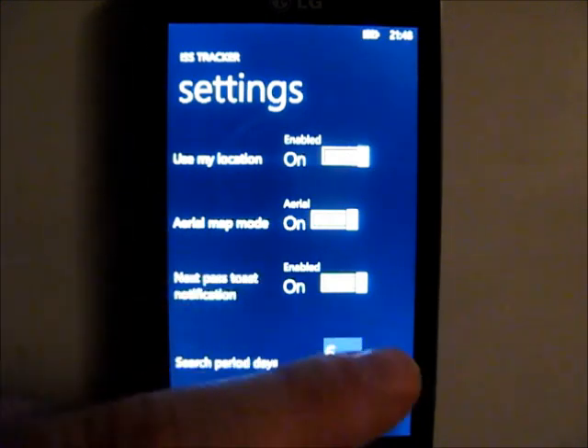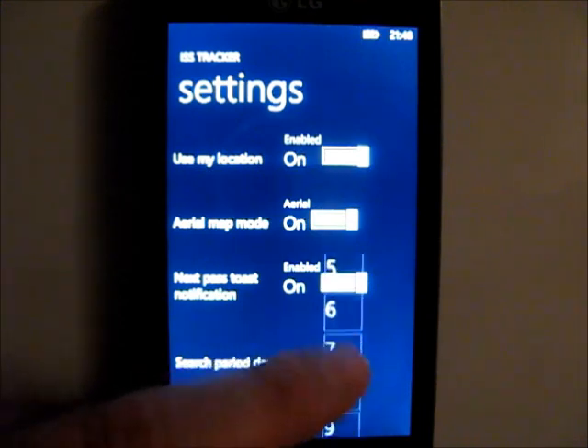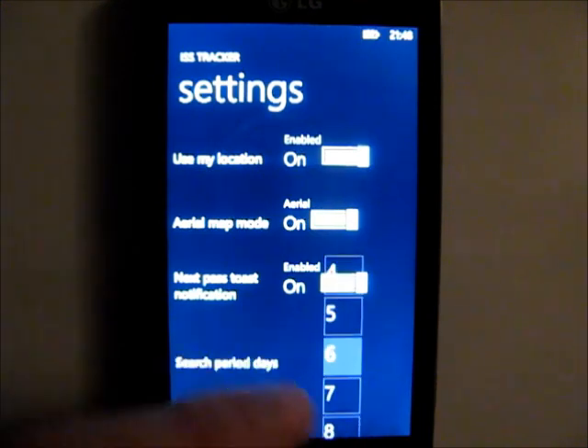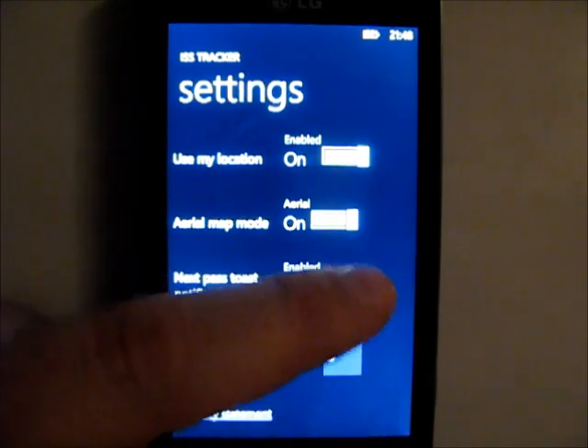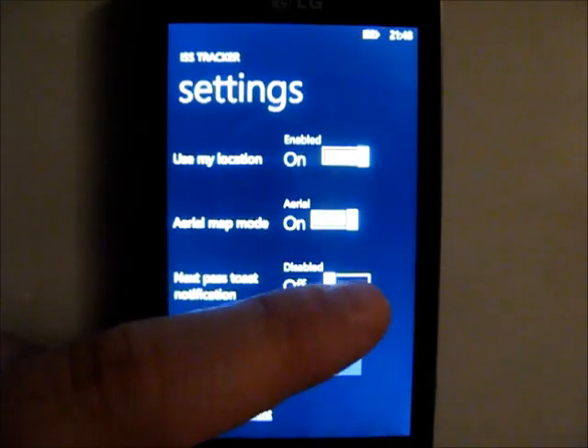You can change the search period days, and you can also enable toast notifications for the passes.